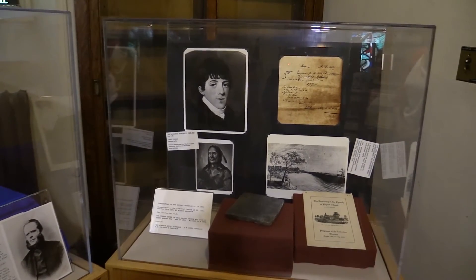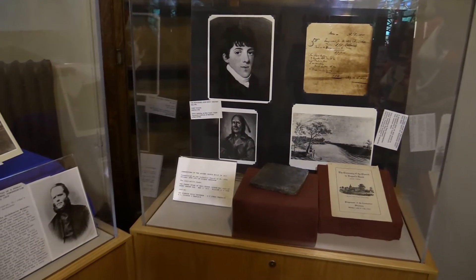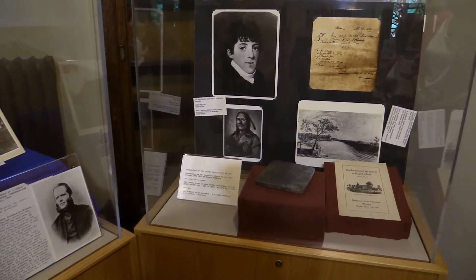And below him is a fellow named Chief Pegwis, who was also a member of the St. John's congregation.